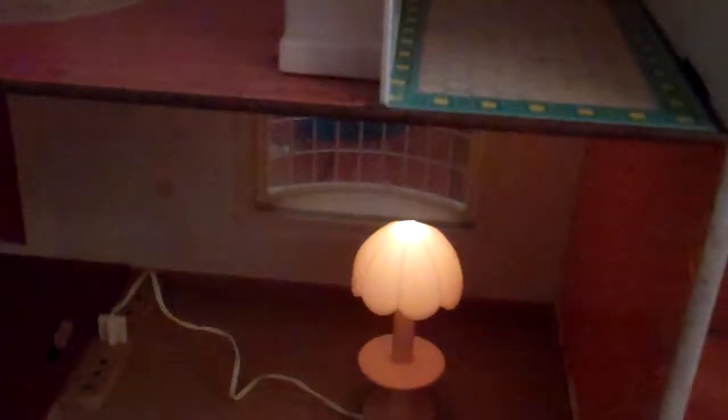This dollhouse was from 1981. I didn't know if more modern fixtures would work with it.